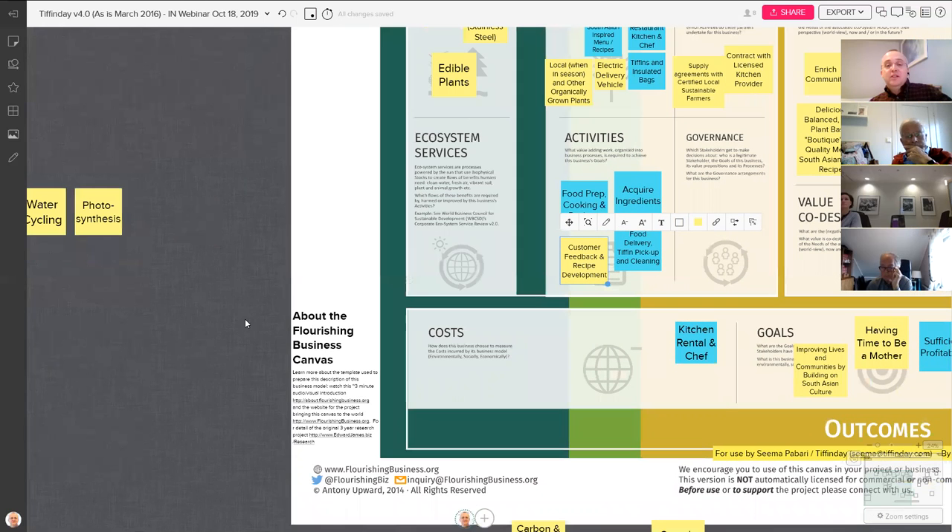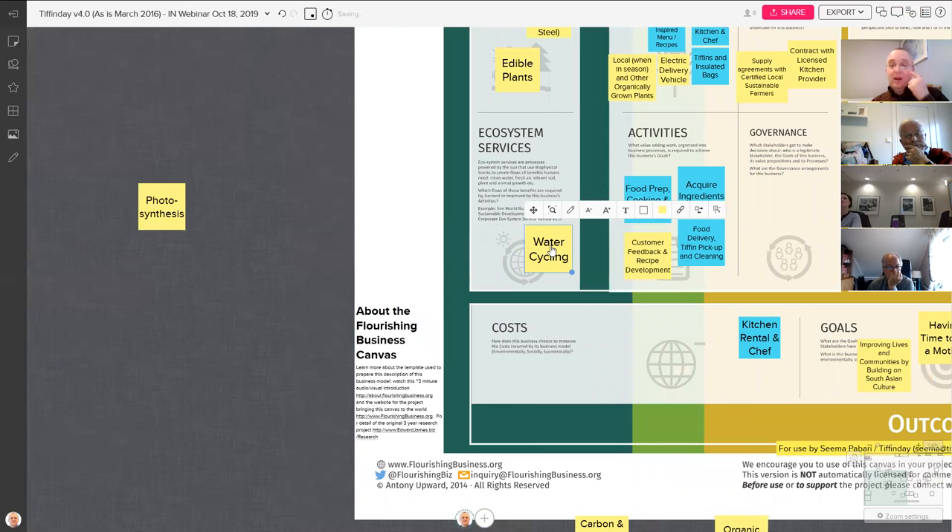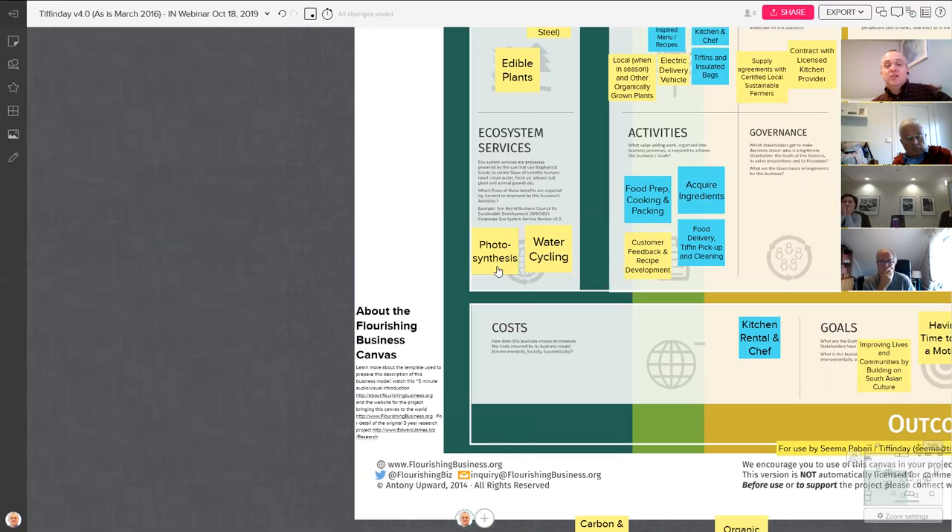She also recognizes that her activities are interdependent with the solar-powered ecosystem services that make all life possible. She's specifically dependent on water cycling: the sun evaporates ocean water, creates wind, blows clouds over land, and produces rain — the ultimate source of all fresh water. She's dependent on fresh water to help the plants grow, to wash them, and to clean the tiffins afterwards. She's also dependent on photosynthesis and the soil in which the food grows.